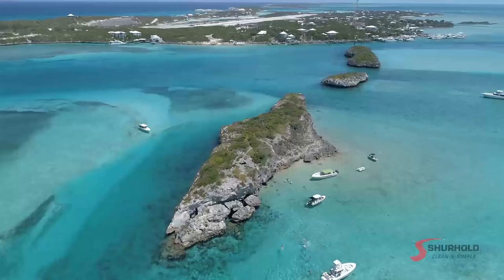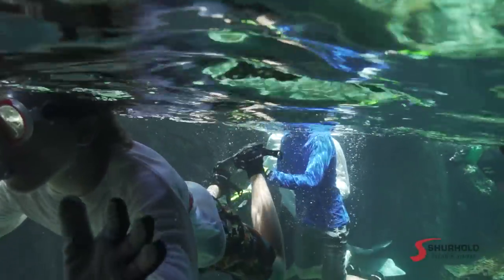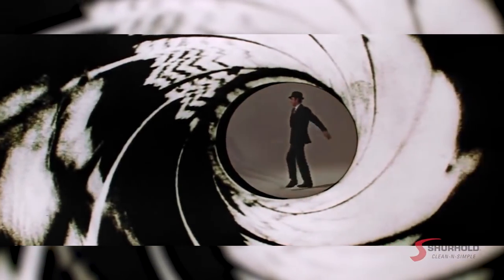We're at the top of Thunderball Grotto, just five minutes from Staniel Cay Yacht Club by boat. This is one of the most famous sights in the Exumas for people to come to. What made it famous is the James Bond movie, Thunderball, from 1965.